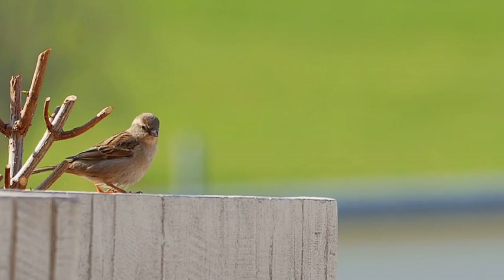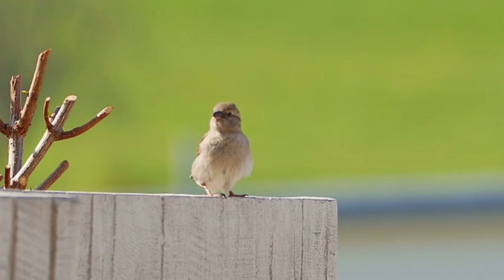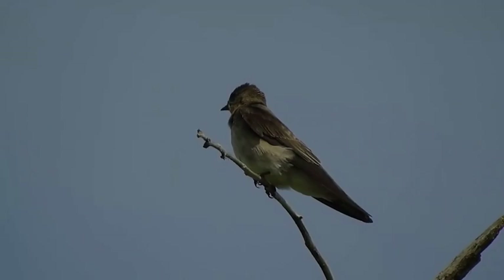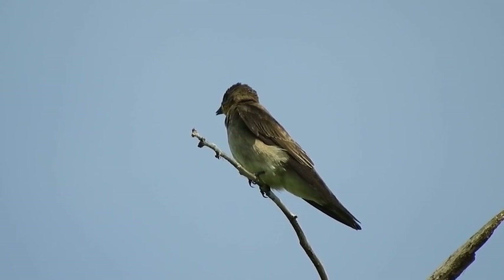Ladies and gentlemen, welcome to another exciting versus series episode. Today I'm going to bring you a showdown between two aerial acrobats of the avian world that you'll probably see most days — the sparrow and the swallow. Get ready to witness the battle of agility, speed, and survival instincts.